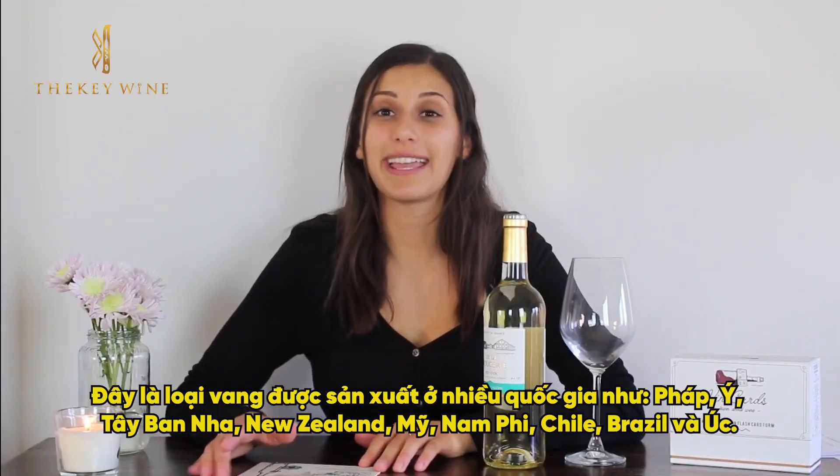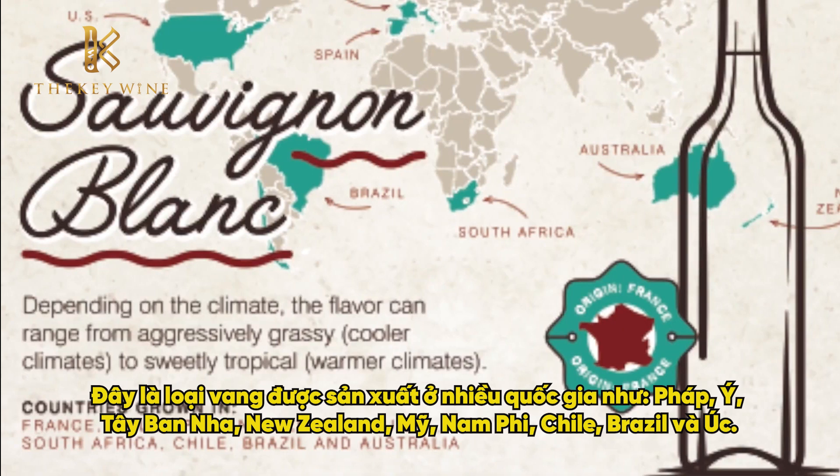It's a very popular wine grown in various countries including France, Italy, Spain, New Zealand, U.S., South Africa, Chile, Brazil, and Australia.